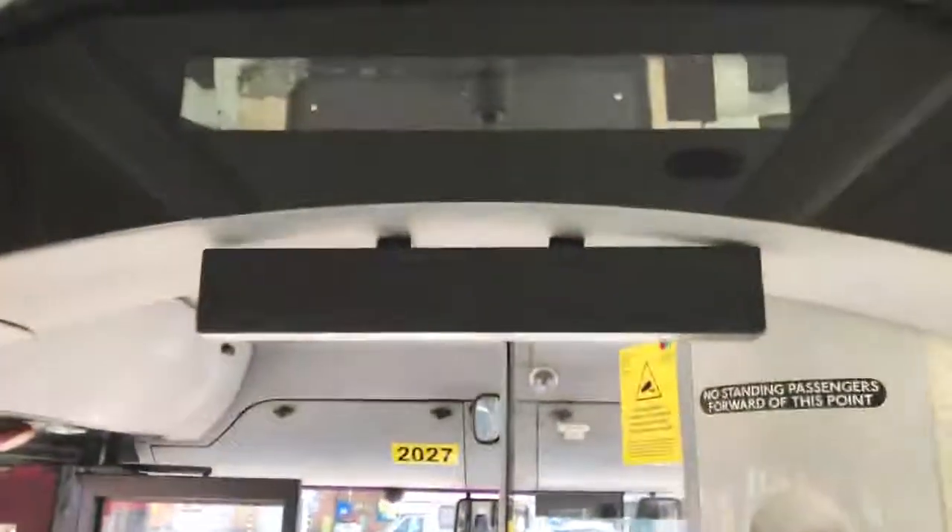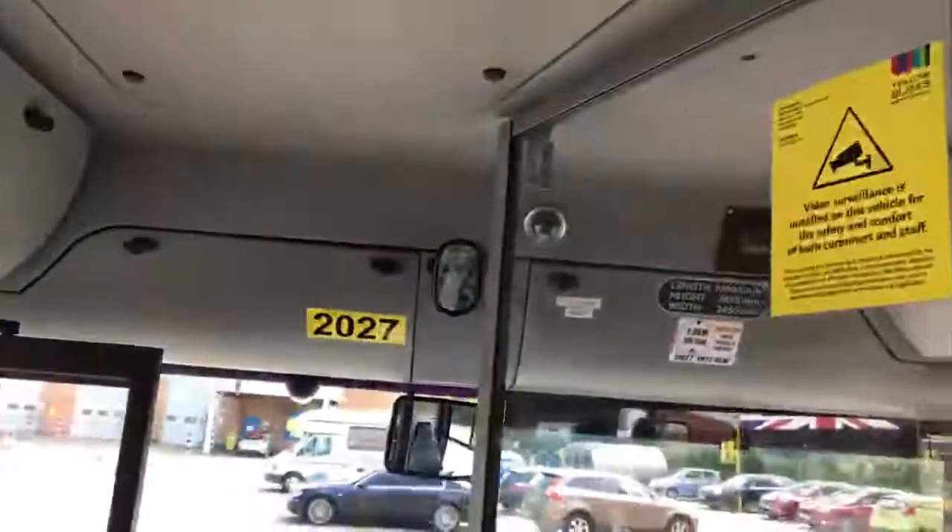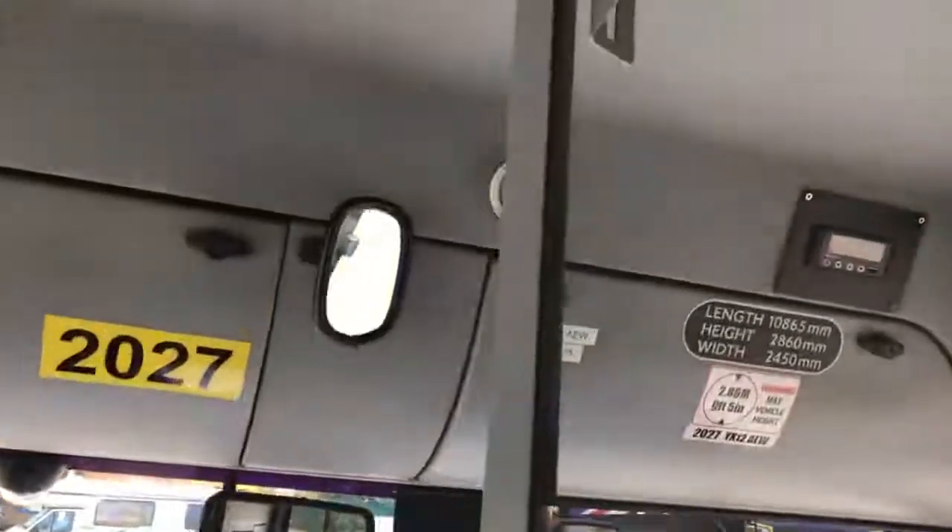There is an additional information screen fitted on this vehicle. There are also CCTV cameras, but at this time I cannot confirm if there is a working hard drive fitted.